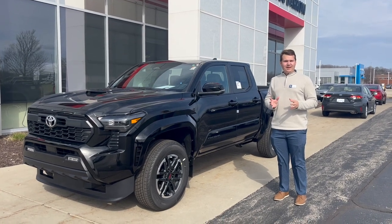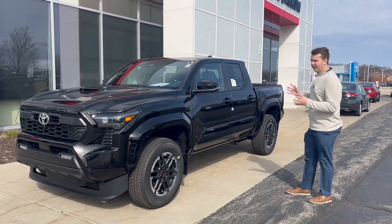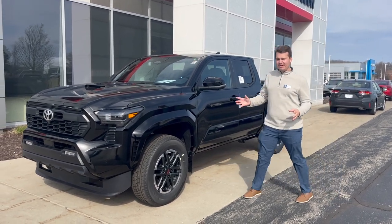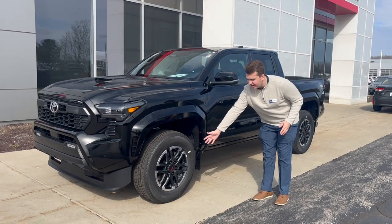Hey guys, it's Ash from Rust Air Toyota. Today we are finally getting our all-new 2024 Tacomas. This one is a TRD Sport. It comes with TRD suspension along with 18-inch TRD wheels.